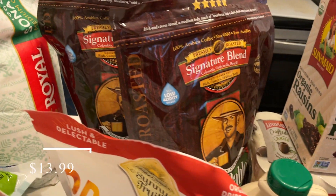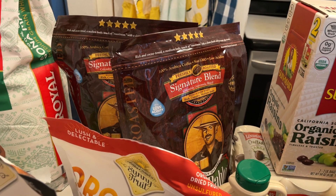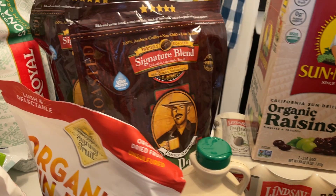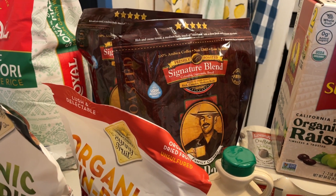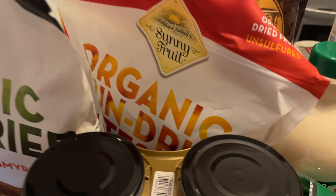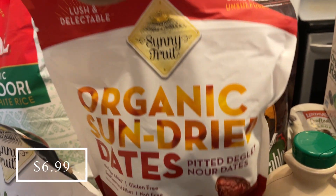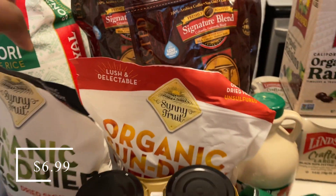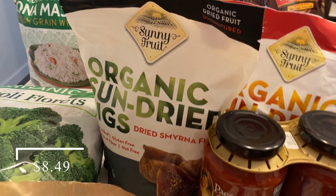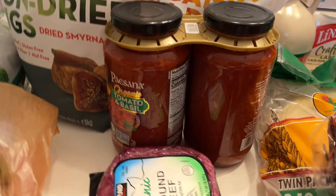I picked up two more bags of our favorite coffee — we actually just ran out this morning. This is the Don Pablo Signature Blend. I also picked up a bag of these organic sun-dried dates — we love these — and some organic figs for my husband, who requested those.